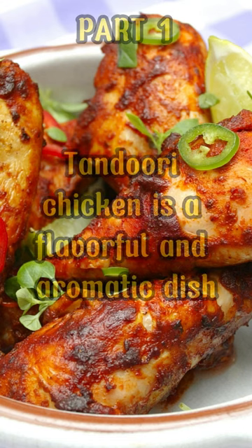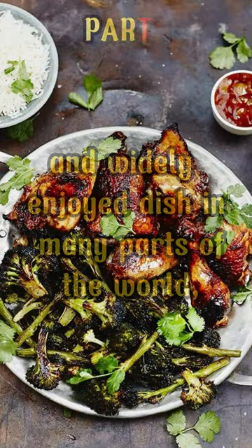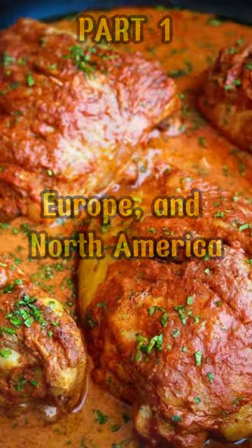Tandoori chicken is a flavorful and aromatic dish that originated in the Indian subcontinent. It is a popular and widely enjoyed dish in many parts of the world, including South Asia, Europe, and North America.